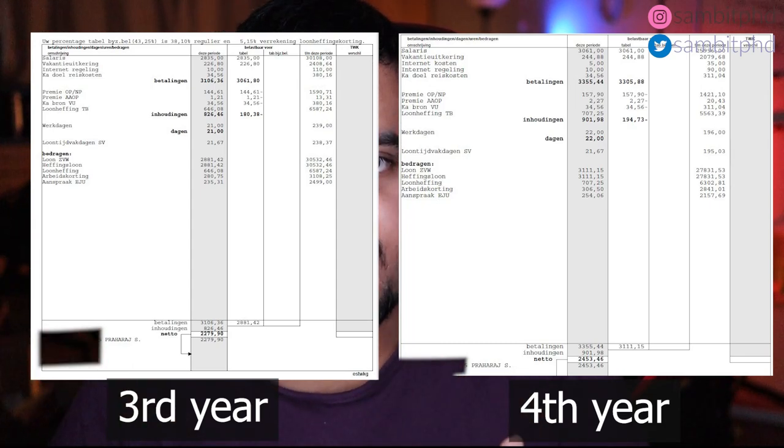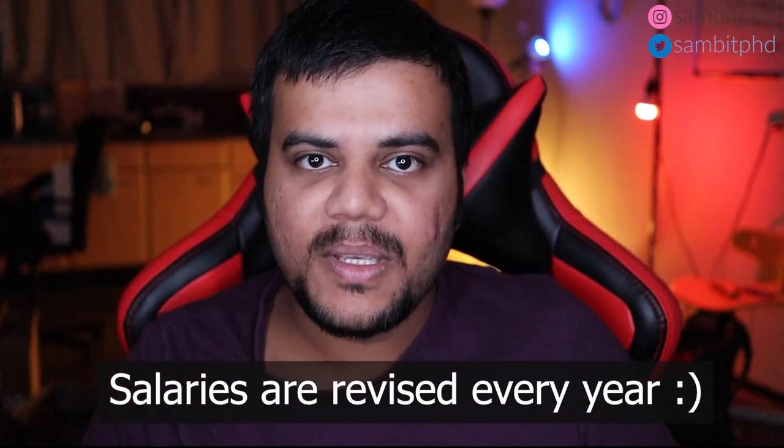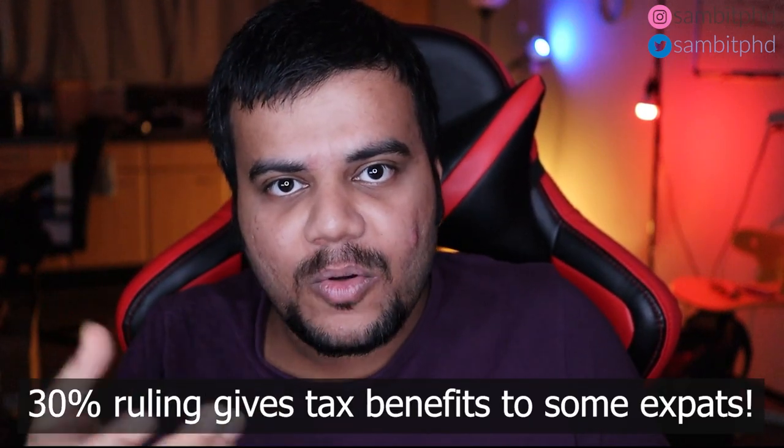This salary also changes every year according to the labor agreement, so if you're watching this video in the future you will get a higher salary. The pay scale goes P0, P1, P2, P3. You may also get a higher net salary by paying less tax if you have the 30 percent ruling. If you are coming from abroad as an expat to do a PhD directly in the Netherlands and have not studied here before, you will almost certainly qualify for the 30 percent ruling. I have a playlist about taxes and allowances in the Netherlands — check it out.